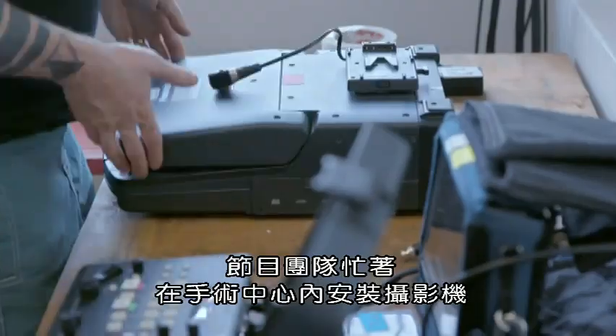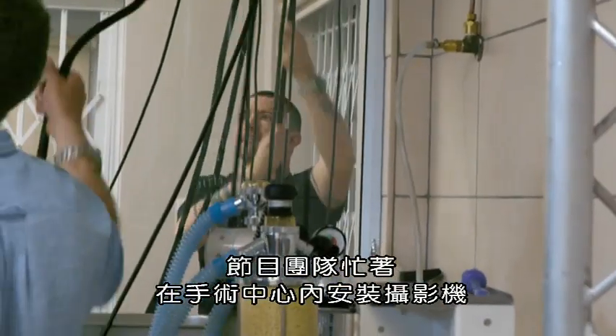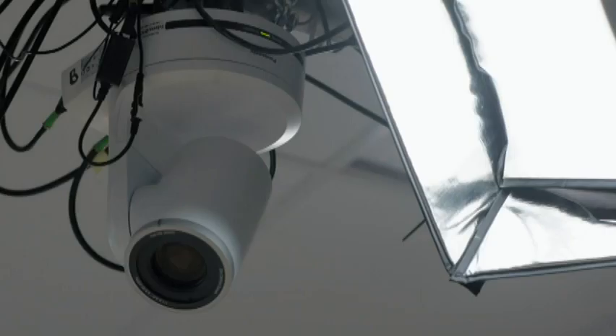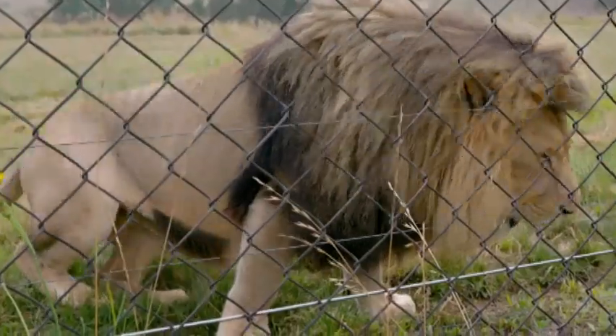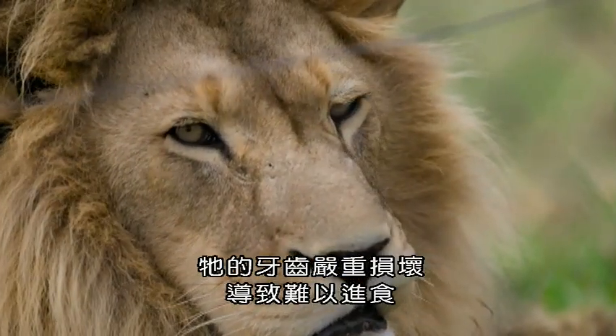For the past 24 hours, our crew has been rigging this surgical theatre with cameras to bring you every detail of this challenging operation as it happens. The goal is to save an adult African lion whose teeth are so badly damaged he's struggling to feed.